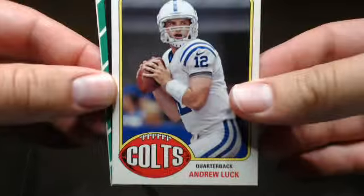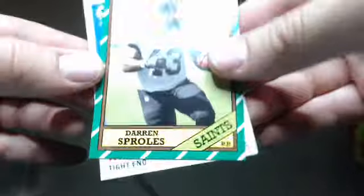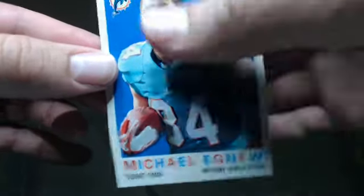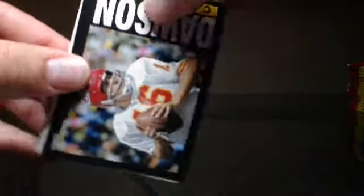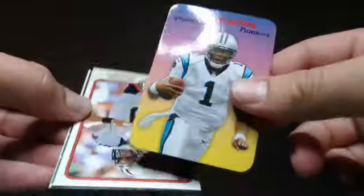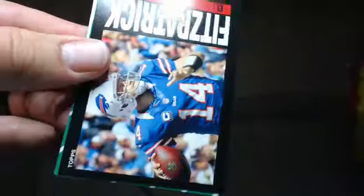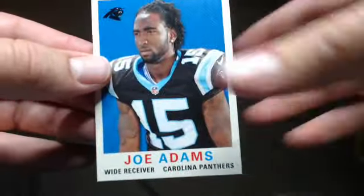I'm going to follow it up. Andy Luck — nice. Tori Smith, Darren Sproles, and Michael Egnor. Jarius Wright, Len Dawson, Jonathan Stewart — another one of these rounded corners — Cam Newton, Drew Brees, Ryan Fitzpatrick, Steve Smith, and Joe Adams.